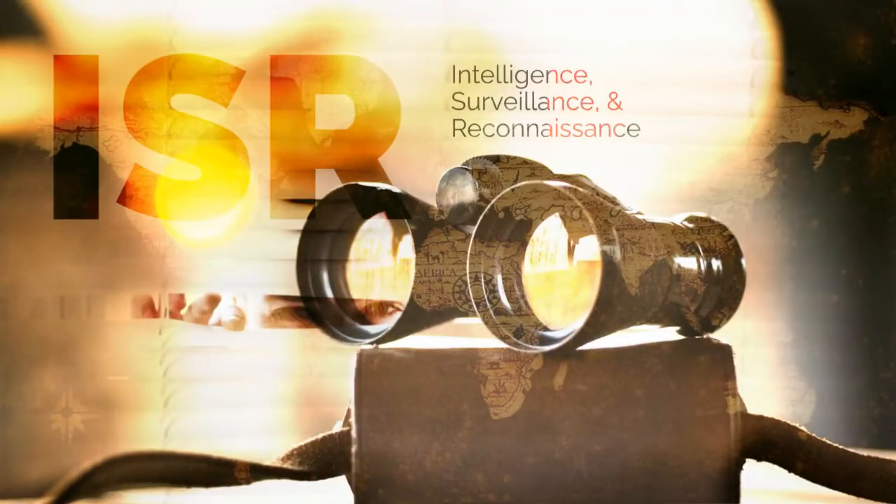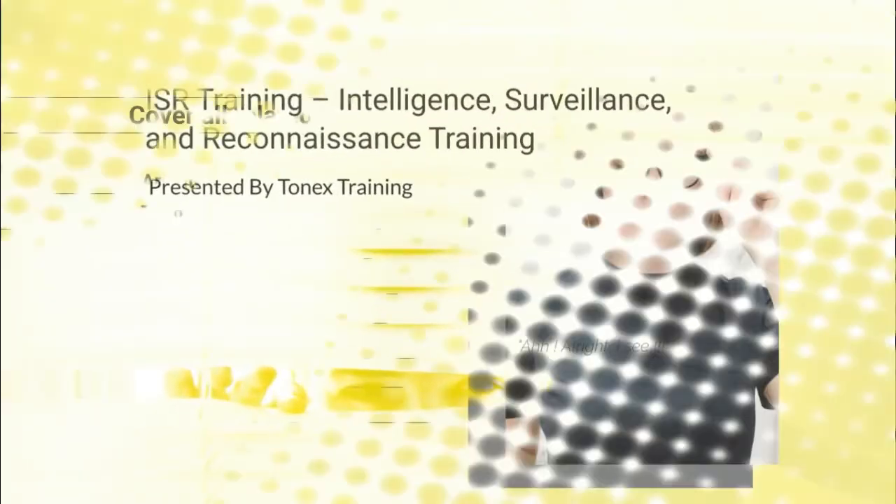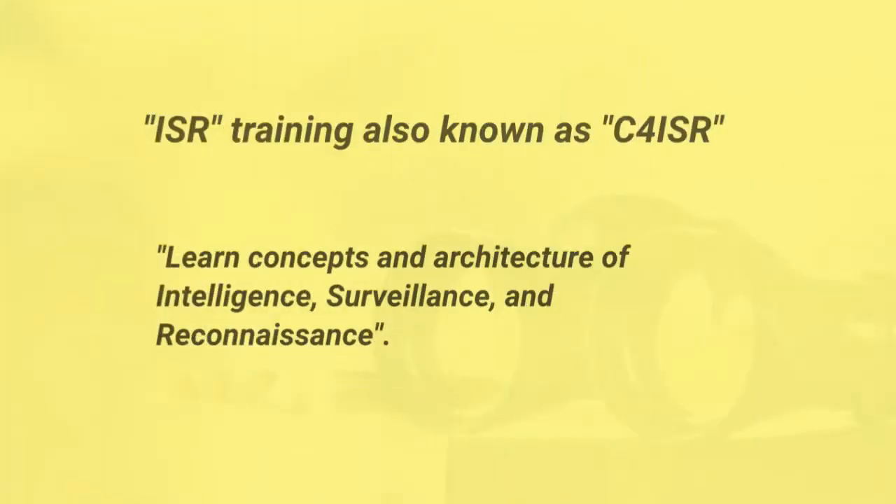ISR — C4 ISR Training: Intelligence, Surveillance, and Reconnaissance. This is proudly presented by Tonex.